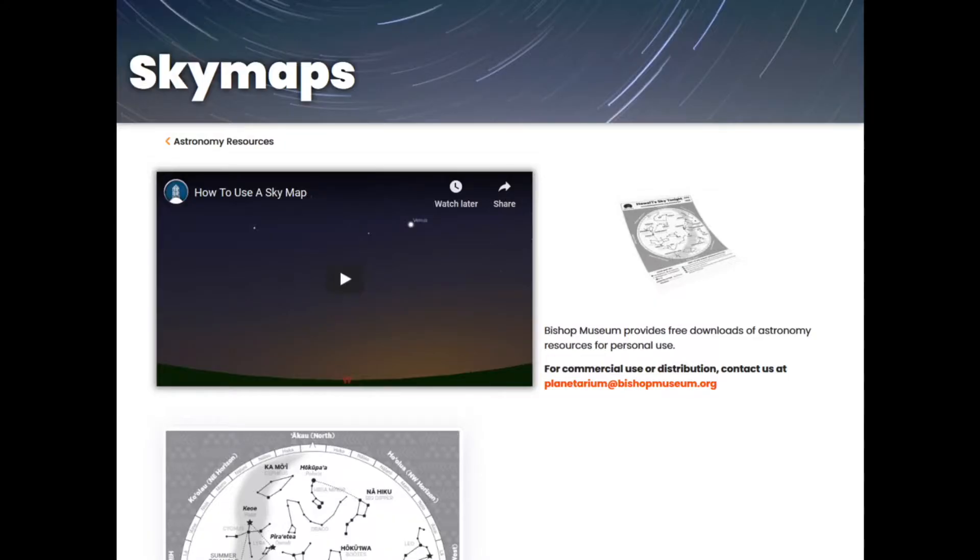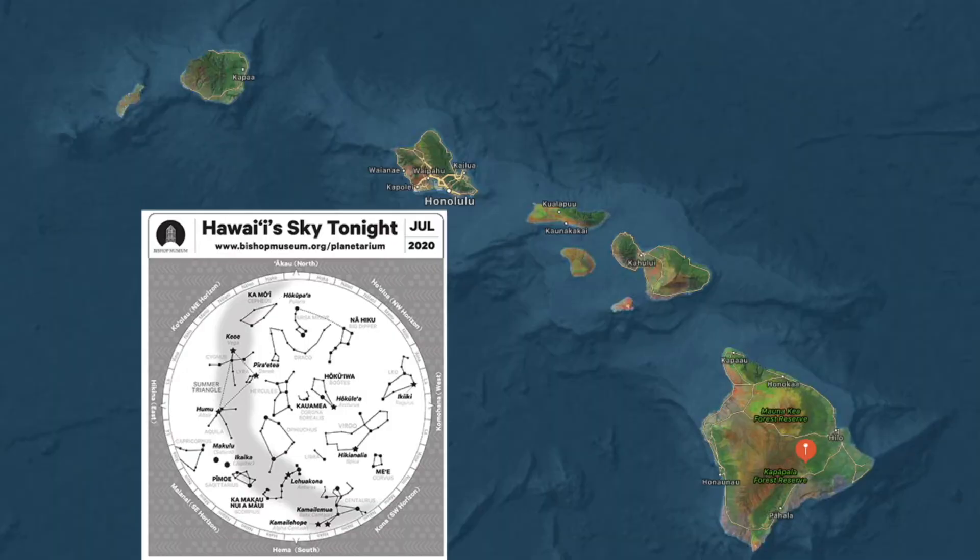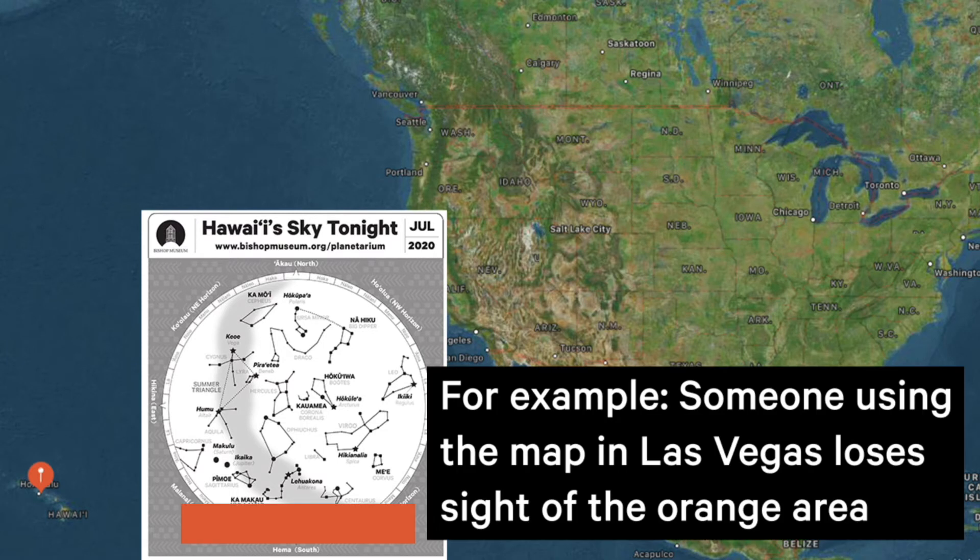You can download a copy of it from our website. Each map is good for the given month, and it shows the sky at about 9pm in the evening. Our maps work well for all the islands in the state, but if you're from the mainland, you'll notice that much of the southern sky will not be visible. Still, you can compare how different things look from Hawaii compared to your home.